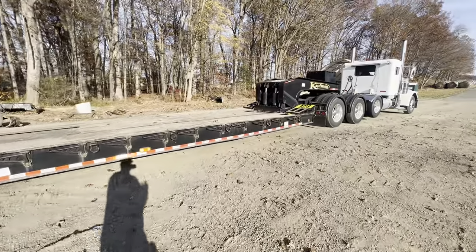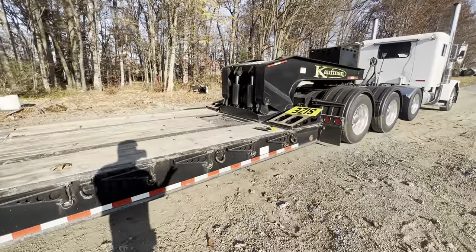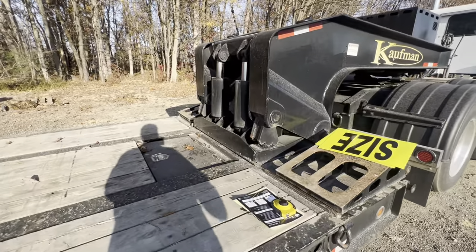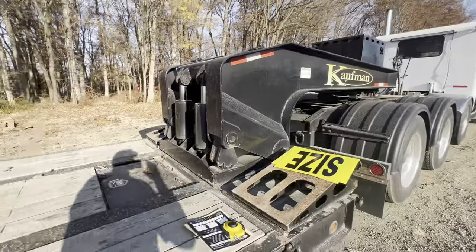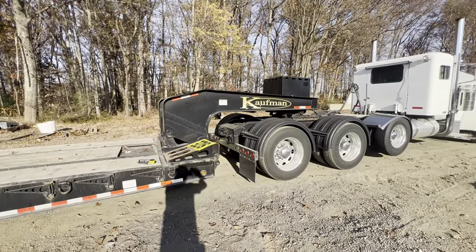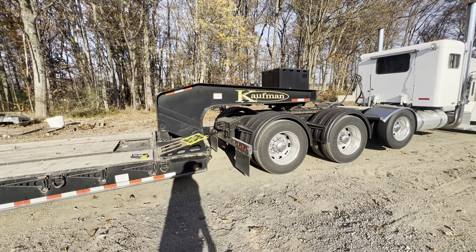There's a chain tray at the front and a toolbox — that works fine. We keep all that stuff greased. I will say, if you got rid of that Kauffman name, that neck would look a lot like a Landoll neck.